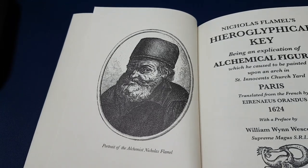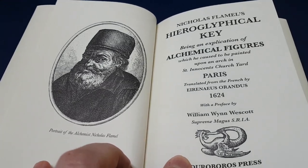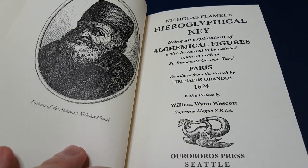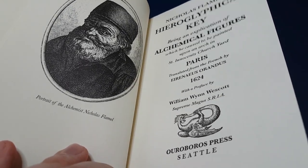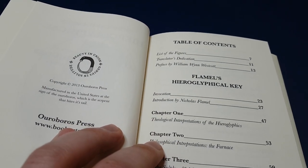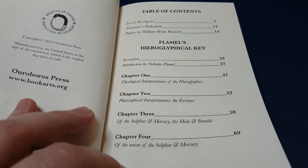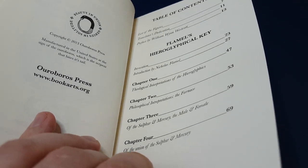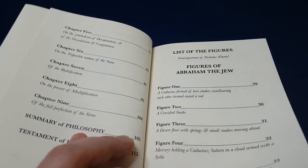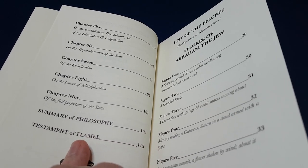At the time of Nicolas Flamel it wasn't that bad yet, and he had some arches commissioned and painted. He decided what would be on those paintings, and those paintings give details on what the alchemical process is. This book describes what is on those paintings — it actually reproduces them as woodcuts and then describes what they're supposed to be representing.